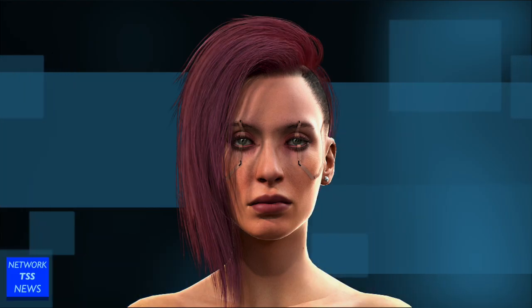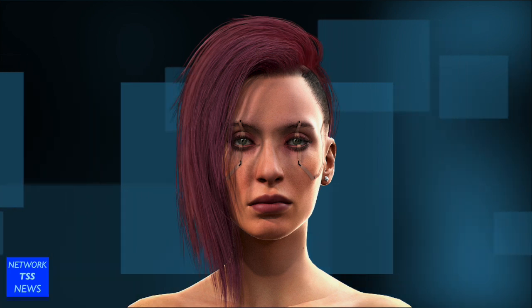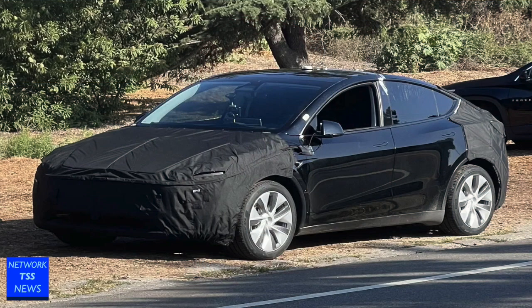I'm Valerie Silverhand and you're watching Network TSS News. Today we have to announce Tesla's Model Y Juniper redesign. A covered-up Tesla Model Y was spotted in California, and it might have the same facelift treatment the Model 3 got last year. An apparent Juniper Tesla Model Y was spotted under the veil in California, reigniting reports that the automaker is prepping a redesign of its popular electric SUV.